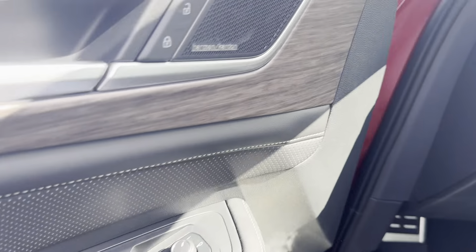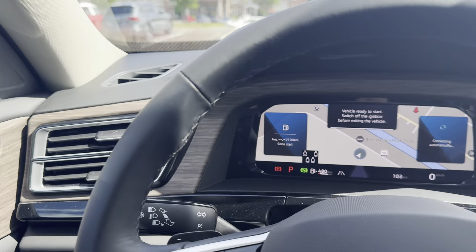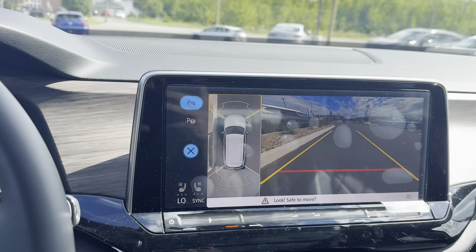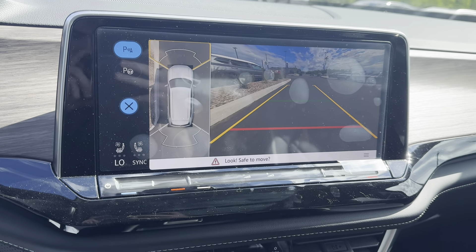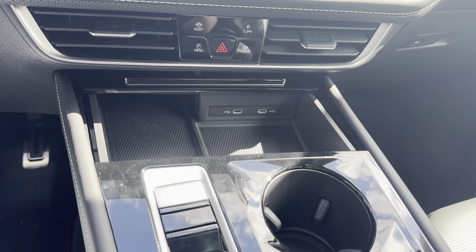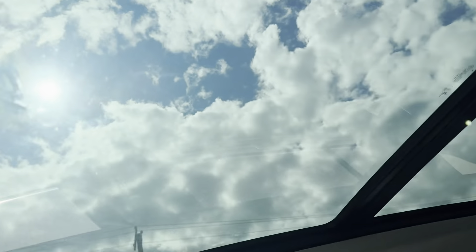Up front we have this Harman Kardon stereo system with a heated steering wheel. We have factory navigation, Apple CarPlay and Android Auto, heated and ventilated front seats, and up top we have a panoramic moonroof.